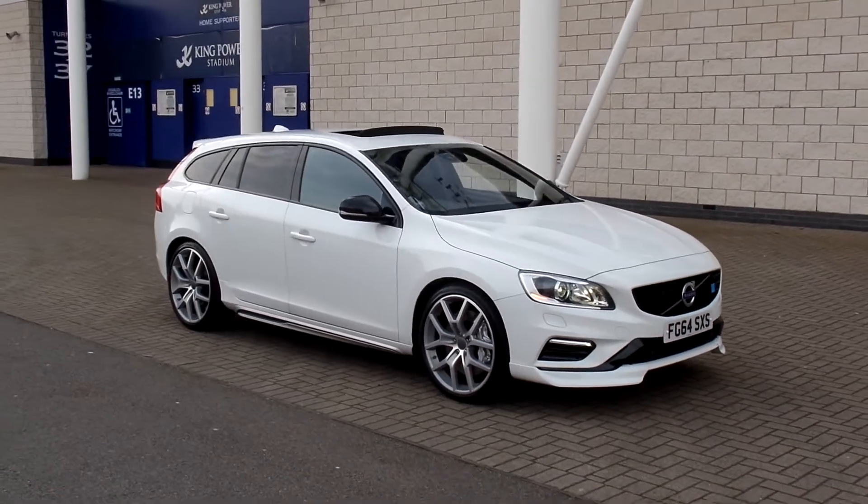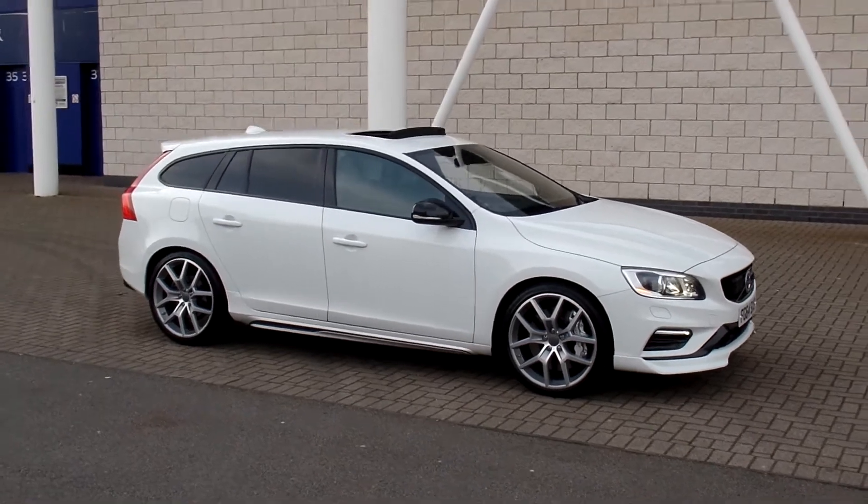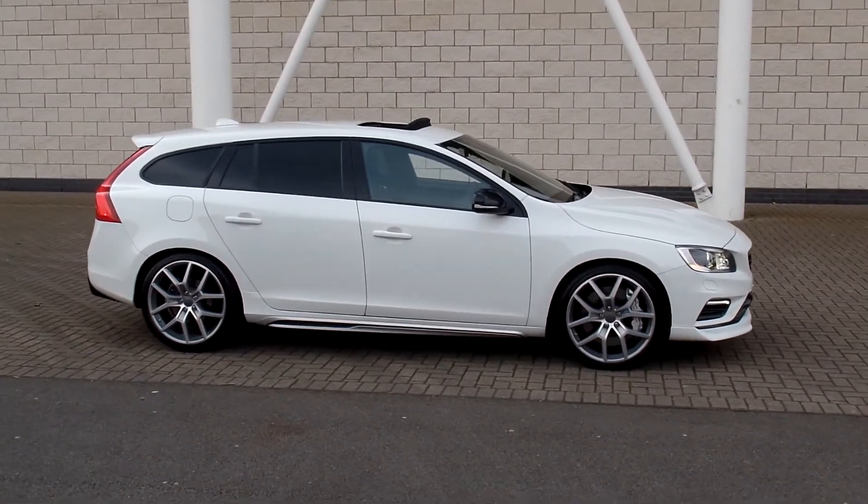Hello and welcome to Sturges Volvo. Here we have a very nice V60. This is the limited edition Polestar. It's T6, 350bhp, 4WD.